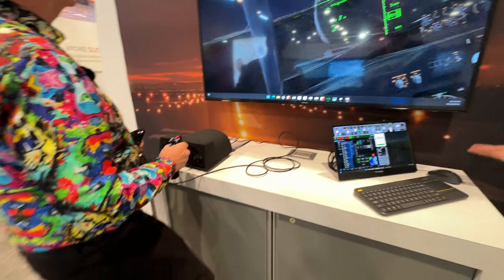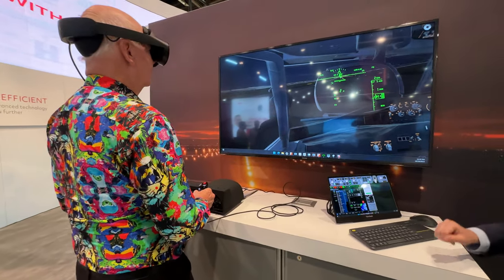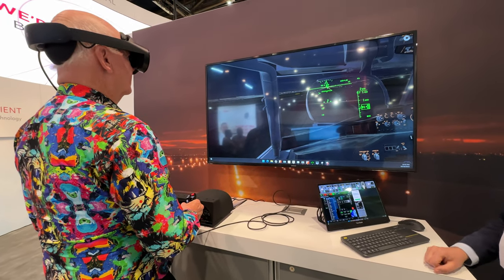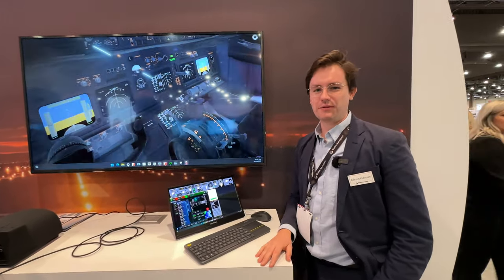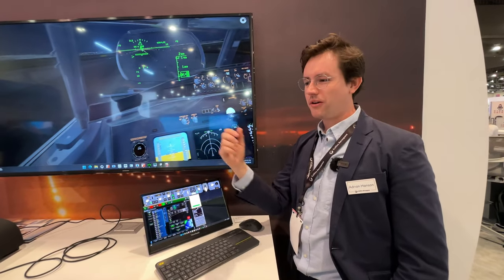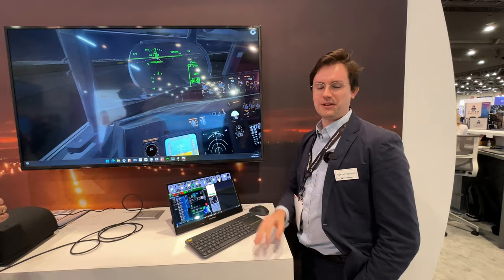We can't include rudder pedals — we have them at a lot of shows, but this show is just the yoke for now. We can add or take away any physical controls that we want. Everything can either be virtually controlled like that throttle, or we can add a physical throttle and just feed that right to the simulator.